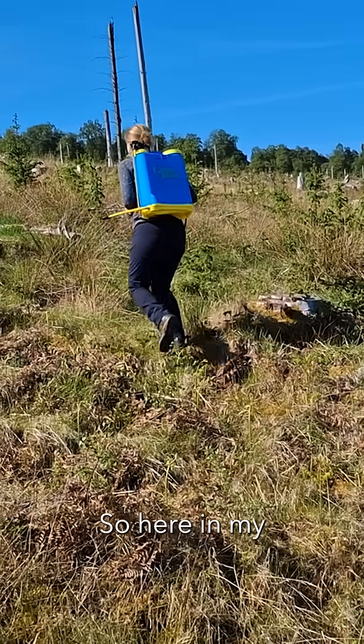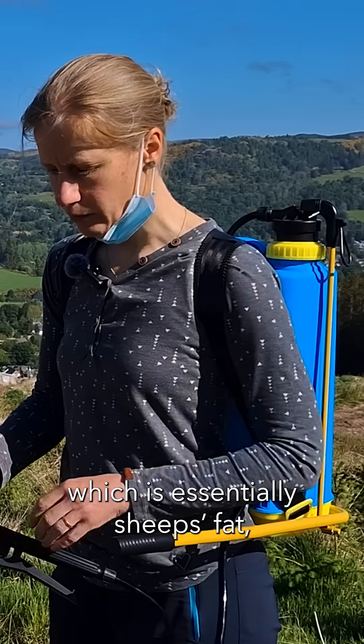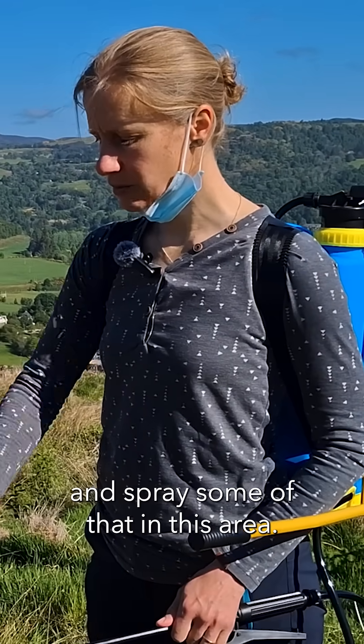So here in my sprayer backpack I've got some tricho deer repellent, which is essentially sheep's fat — it's made of lanolin — and deer don't like that at all, so we're going to try and spray some of that in this area.